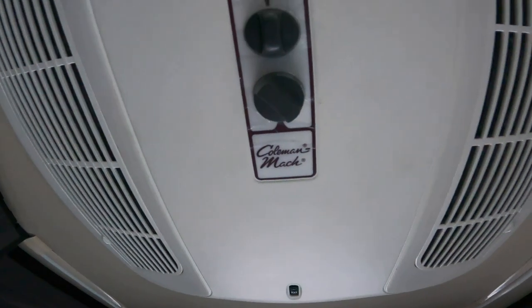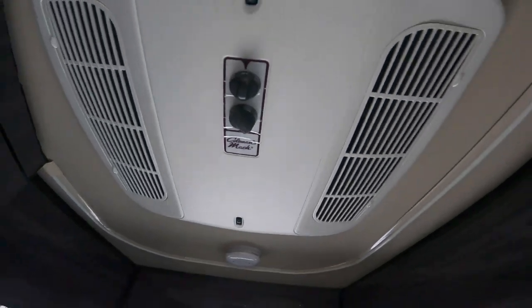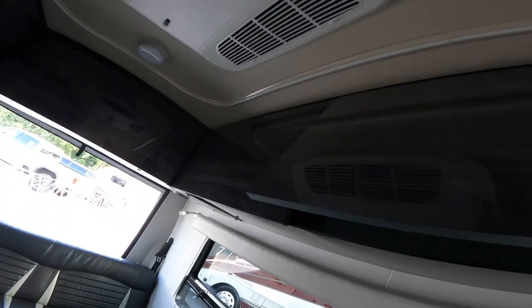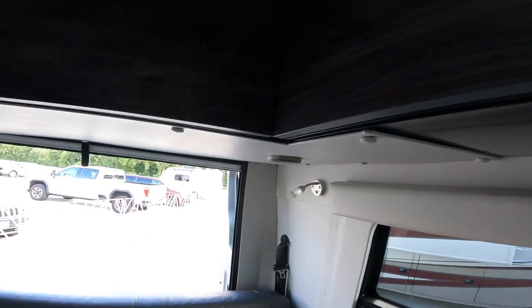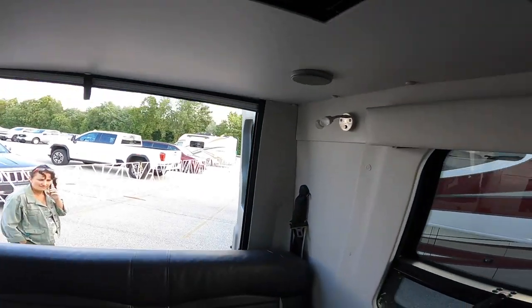Air conditioning — Coleman Mac AC. Did I say plenty of storage? Tons. Tons of storage, baby, as they say.